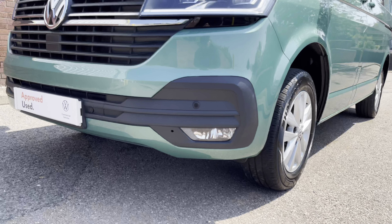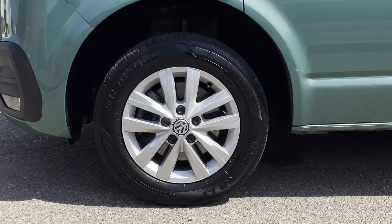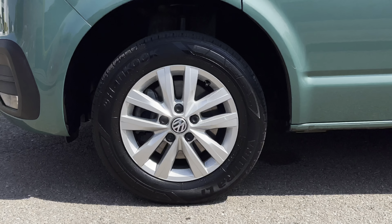Moving to the side, this vehicle sits on 16-inch Clayton alloy wheels which come in a 5-twin spoke design and are finished in a silver colour.